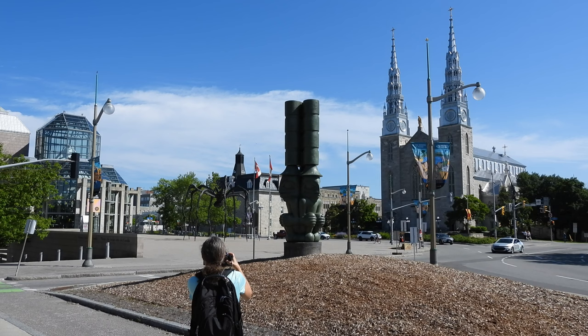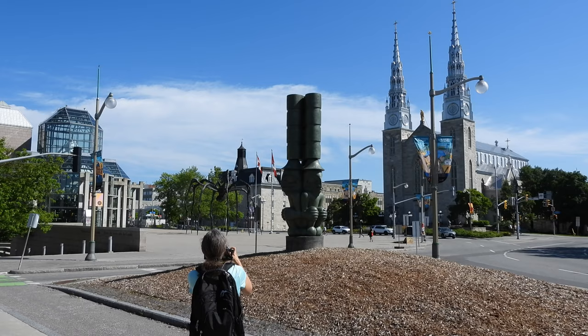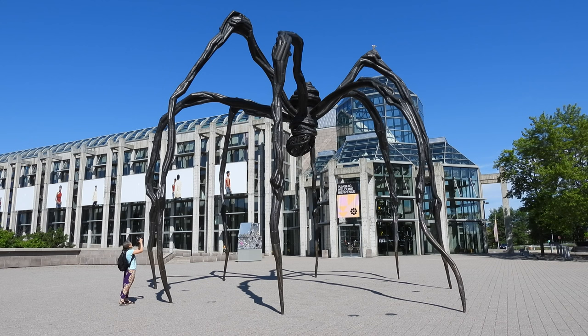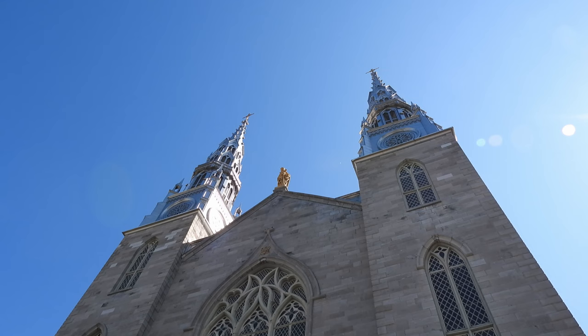This shot shows the National Gallery of Canada on the left and the Notre Dame Cathedral on the right. We were on the way to the Cathedral but got distracted by this guy for a minute. Located outside the gallery, it's a 30-foot high sculpture named Maman, which is a French word for mother, created by Louise Bourgeois. It alludes to the strength of her own mother.